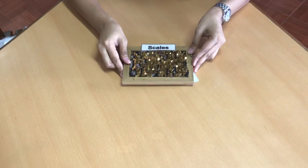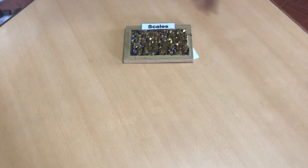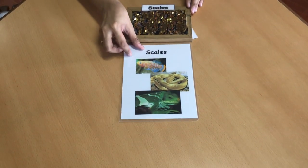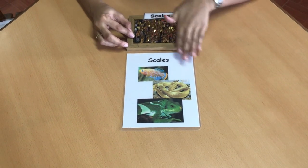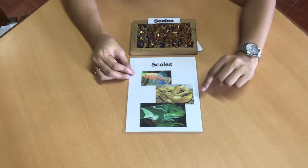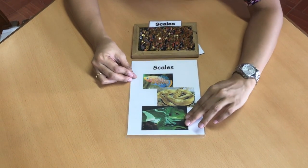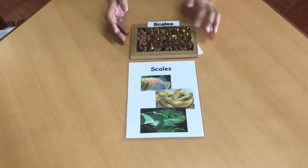Next we have scales. It's not only fishes that are covered with scales — some reptiles are covered with scales too. We have snakes and iguana. Those are just examples of animals covered in scales.